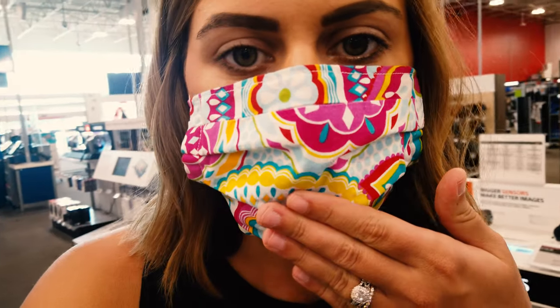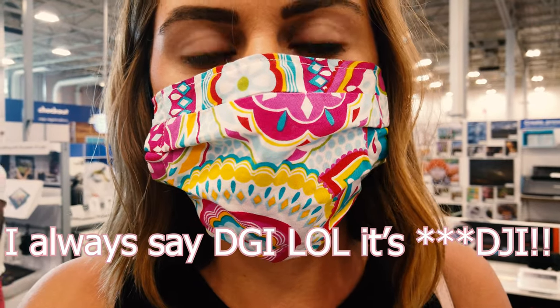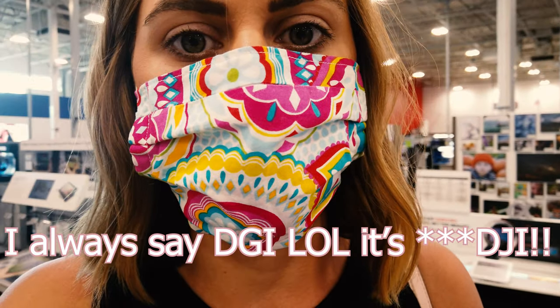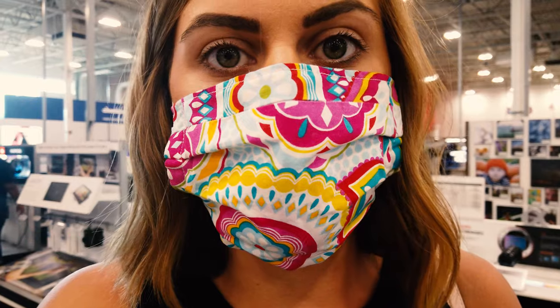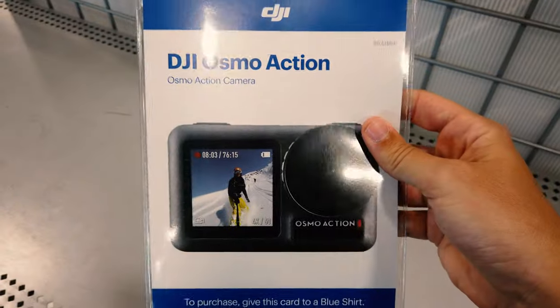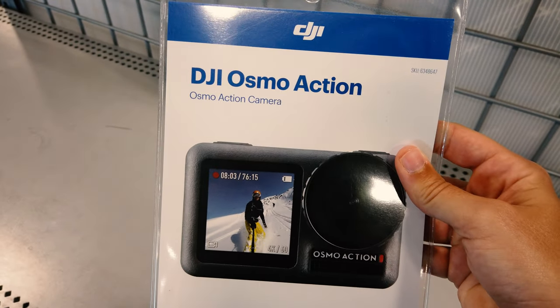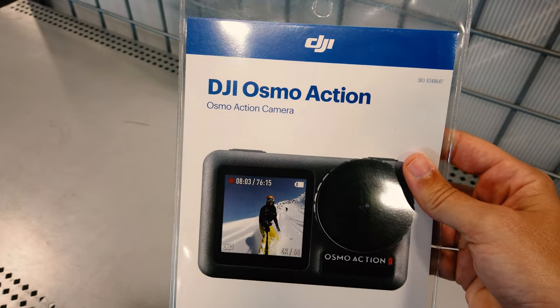Hopefully you can hear me with this thing on, but our friends are getting the Osmo Action. I film with the Osmo Pocket, and DJI is the one who makes the gimbal and all of that. They came out with another camera, so we're going to get that to also bring on our vacation. We just have to find it — this is the one our friends are getting, it's the Osmo Action.